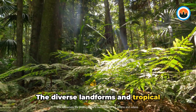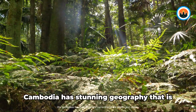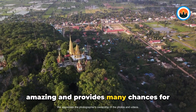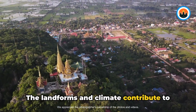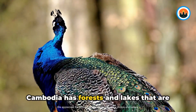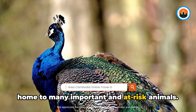The diverse landforms and tropical climate make the country uniquely beautiful and captivating. Cambodia has stunning geography that provides many chances for exploration and discovery. The landforms and climate contribute to Cambodia's stunning natural beauty, with forests and lakes that are home to many important and at-risk animals.